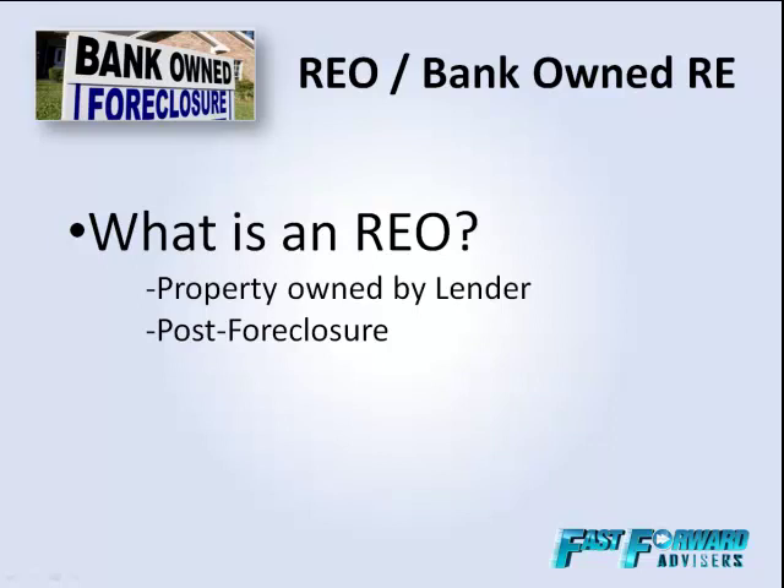And boy, oh boy, are they motivated to get rid of them. That's probably the best explanation of what an REO is. A lot of times people overcomplicate it, but it's when the bank has taken the property back — it's the post-foreclosure stage. The bank has already foreclosed, they've won the property back at auction, it's added to their inventory, and they're motivated to get rid of it as soon as possible.